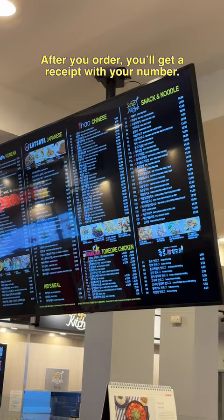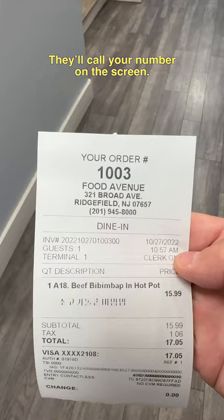After you order, you'll get a receipt with your number. They'll call your number on the screen. Next, hand your receipt and grab your food.